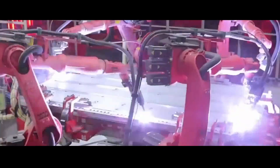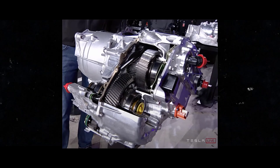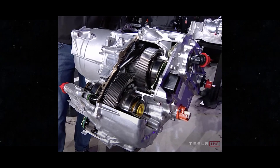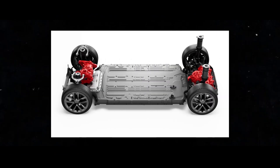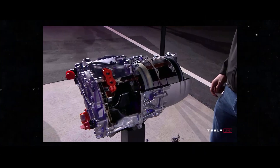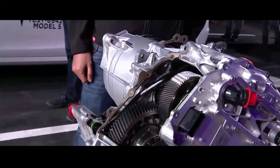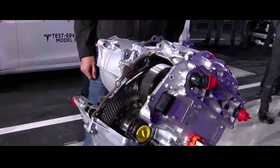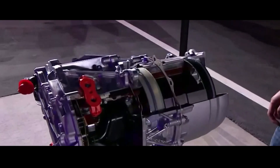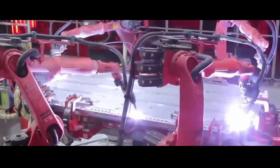Now let me tell you about a true gem from Tesla — the Plaid motor. This model is simply unique, and the Tesla team made some incredible moves to take the electric driving experience to a whole new level. They decided to tweak the heart of the motor, the rotor, in a way you won't believe. Instead of the traditional steel sleeve, the Tesla team decided to innovate and implement a carbon sleeve — and this choice wasn't random. It was calculated and precise.